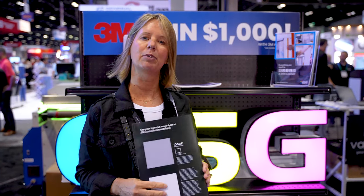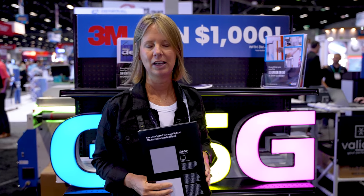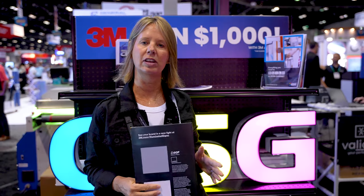Hello everybody, this is Angie with GSG. I wanted to bring an exciting opportunity to you about a promotion we are running with 3M. The two products are 3630 Translucent Vinyl as well as Panagraphics Media.